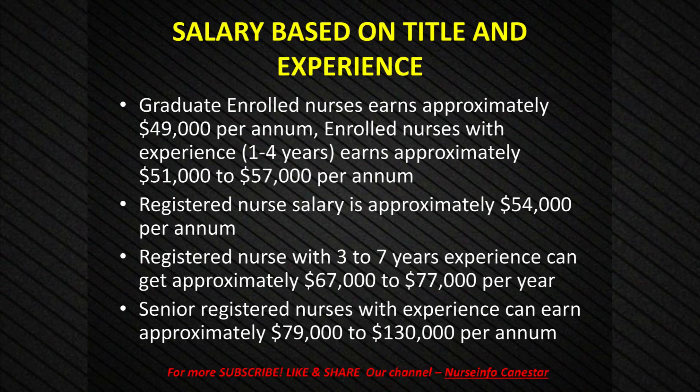Salary based on title and experience: There are 20 different district health boards in New Zealand. Salary for each district health board varies. Graduate enrolled nurses earn approximately $49,000 per annum. Enrolled nurses with experience of 1 to 4 years earn approximately $51,000 to $57,000 per annum. Enrolled nurses will be taking care of patients and reporting to a registered nurse. There are yearly hikes for each role or grade, and with experience, the salary for a nurse will be increased yearly.